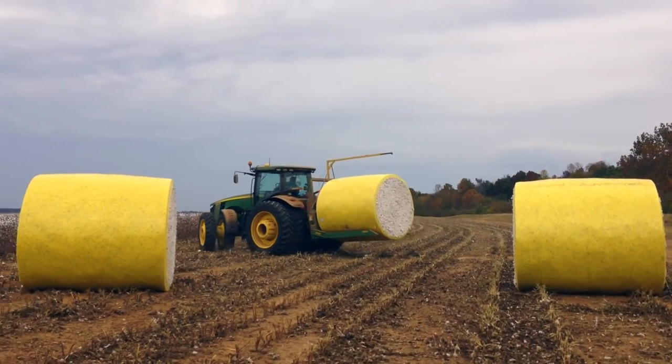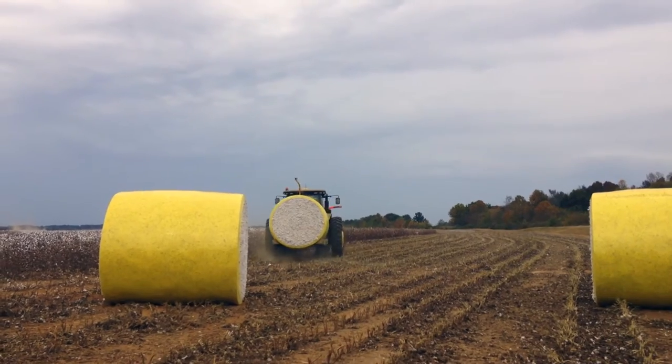My job is to stack the cotton round rolls and put them in a line. I use GPS to do that.